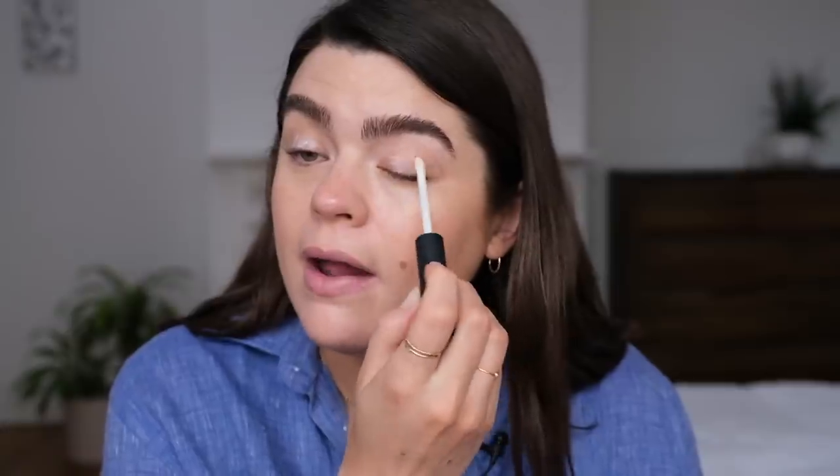For lip balm, I have this Augustinus Bader one I was sent, but in my eyes Nivea works just as well. Like Harry, I always put a lip balm on before starting my makeup so my lips are nice and moisturized. Harry didn't mention this, but I really love an eyeshadow primer — I would put it in my stash as a true essential. It's the NARS Smudge Proof Eyeshadow Base; I'm just taking a little bit and blending it over my eyelids with a brush.